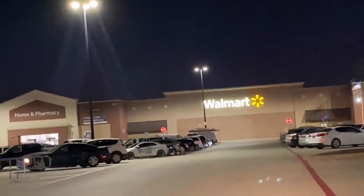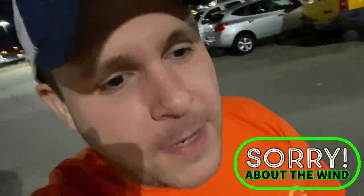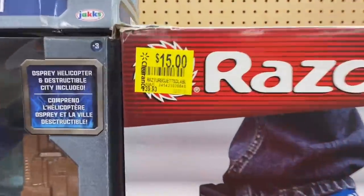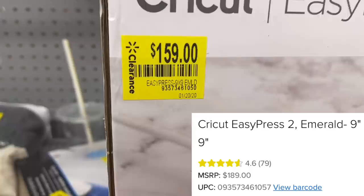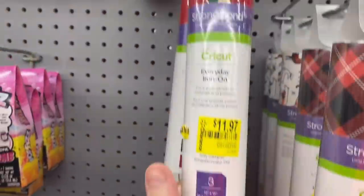At Walmart number nine I find Turbo Razor Jets for $15, a blow-up chair end cap on clearance, and a gaming chair all the way down to $19 — I knew the price would drop. There's a Cricut Easy Press 2, and I saw a coupon on Instagram bringing it to $70 — prices will get lower. Cricut vinyl is also on clearance. Keep your eyes on all that Cricut stuff.